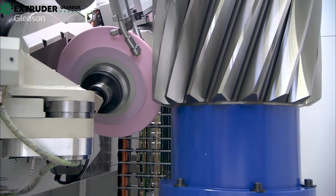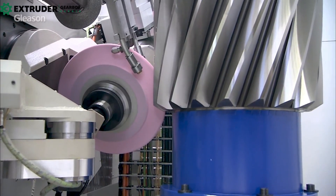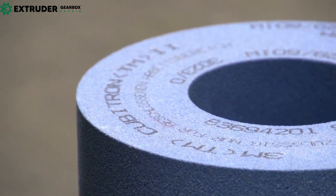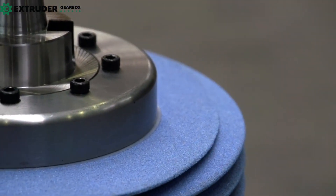Gear grinding also improves the strength and durability of gears, reducing stress concentrations and lowering noise and vibration. This can make machinery operators much more comfortable and reduce wear and tear on equipment.